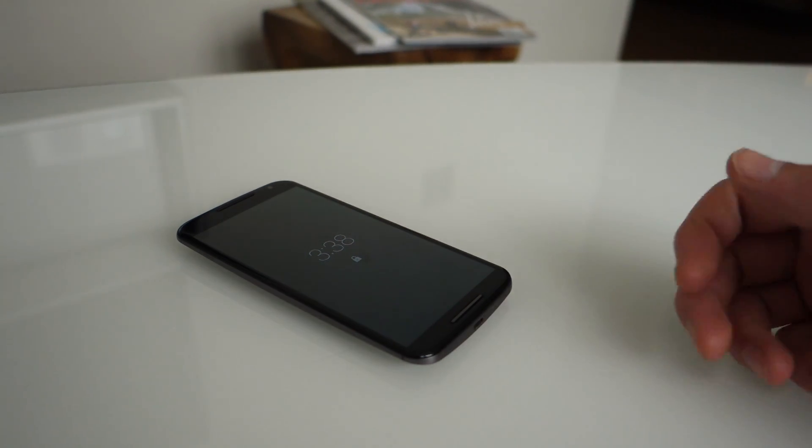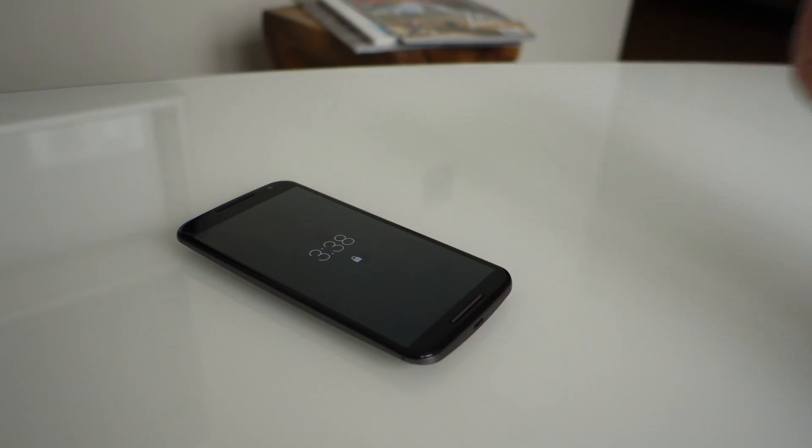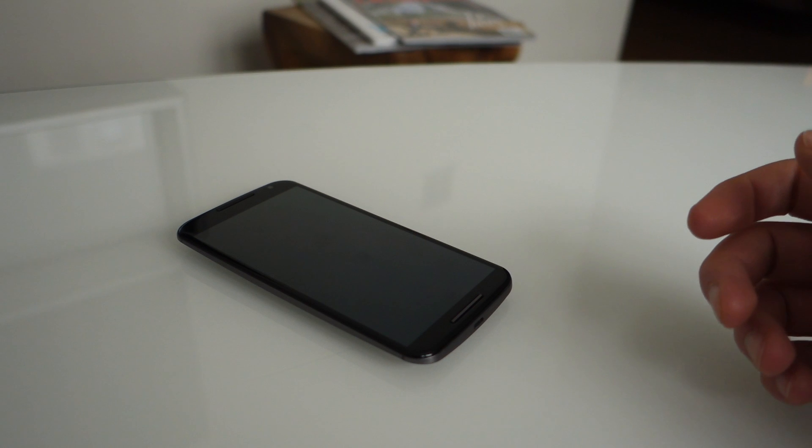It's really nice if you're just reaching for your phone — it'll wake it up. So you don't actually have to pick it up if you just want to look at the time and see if you have notifications, which is kind of cool. That's Moto Actions.